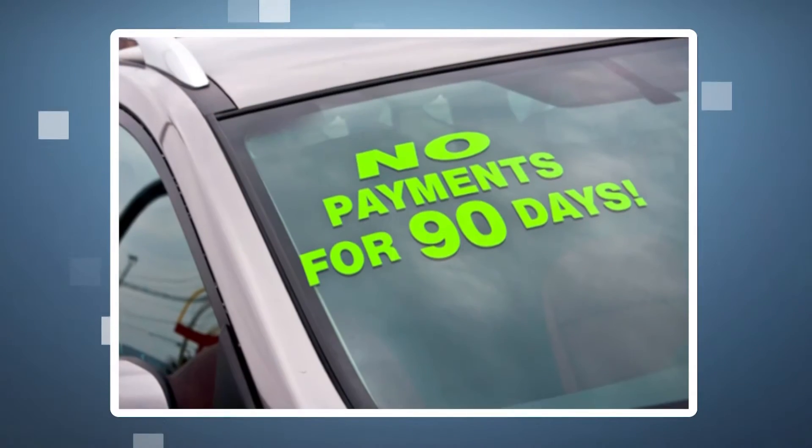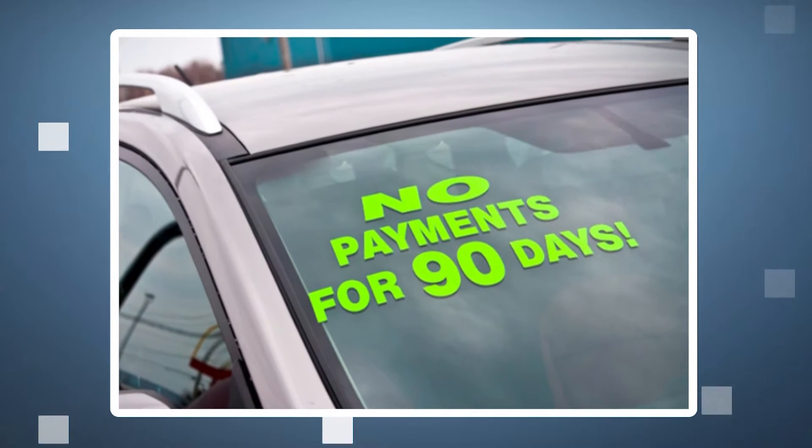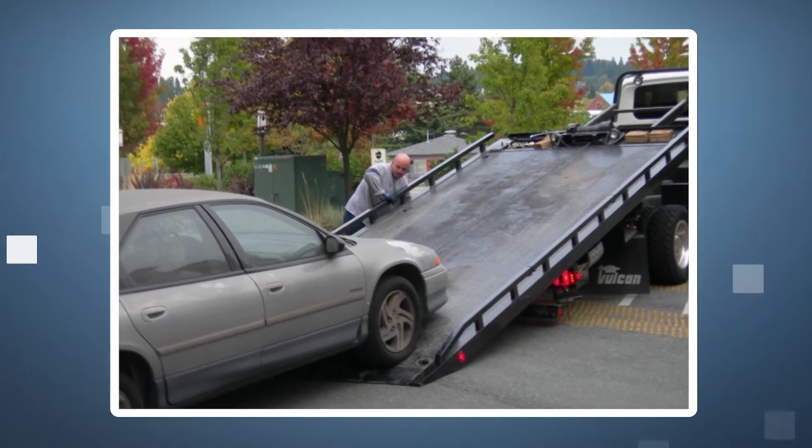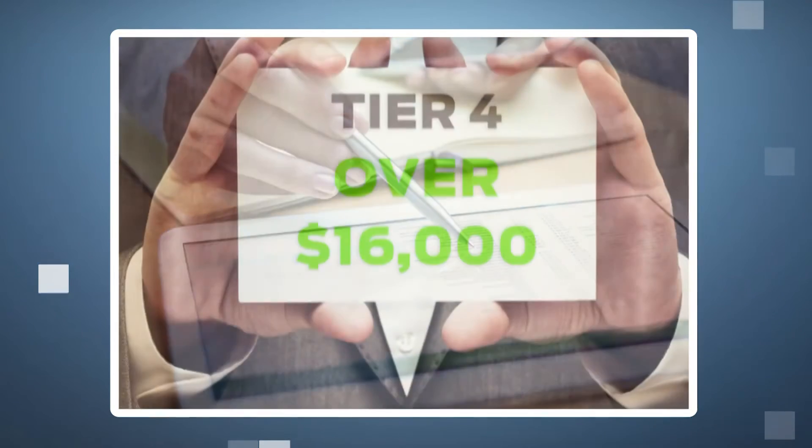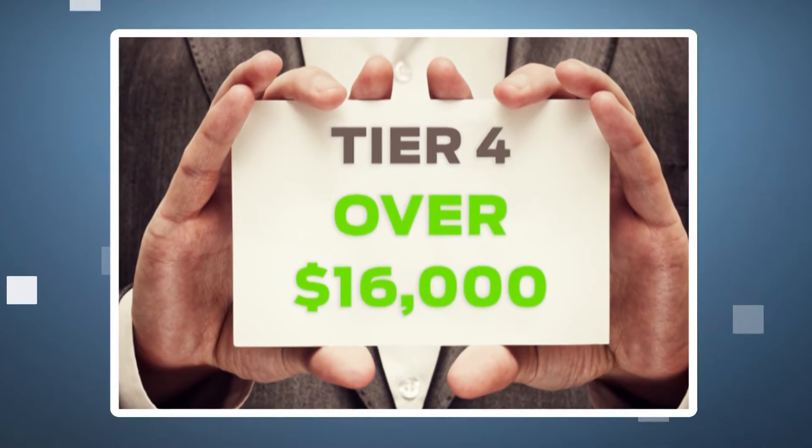A lot of dealers are living off the old thought process that subprime means you have to have a tow truck and be a repo person. That's a huge myth. When I was a dealer, the special finance car and customer were thought to be a $4,000 to $6,000 ACV. But the truth of the matter is we track thousands of deals statistically at Dealer Strong, and the average amount financed for the lowest tier — tier four — is over $16,000 financed. That's an ACV somewhere between $8,000 and $12,000.